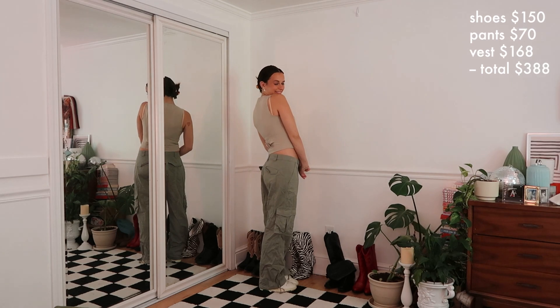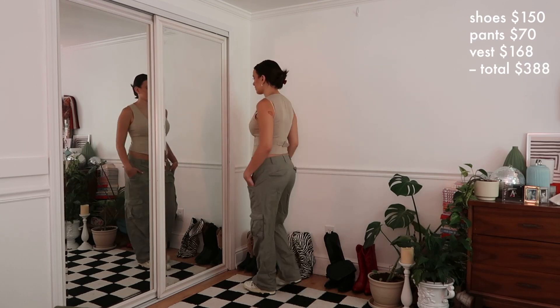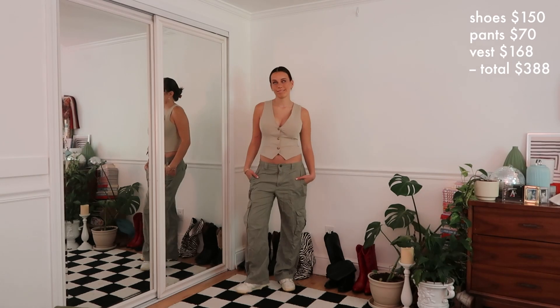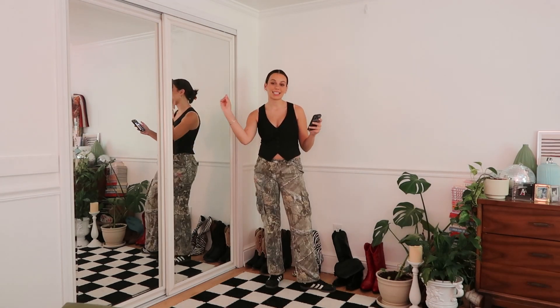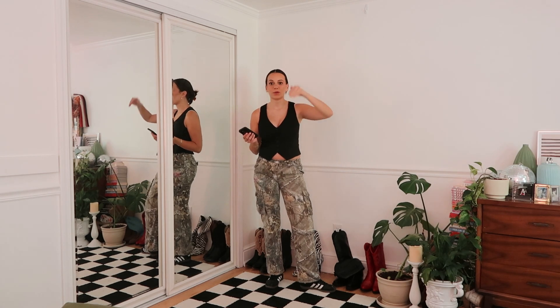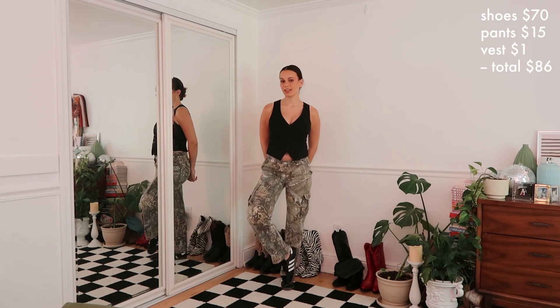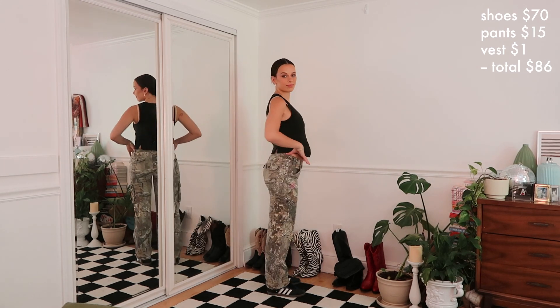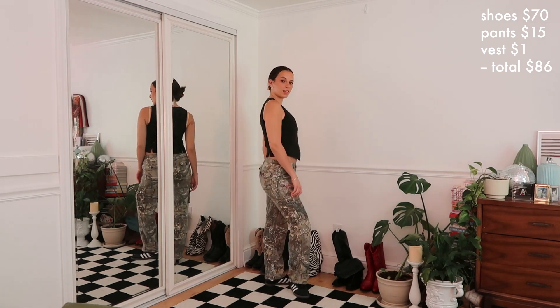If you guessed outfit number one is more expensive, you are right. Outfit number one: the shoes I got directly off the ALD website — only $150. The pants are from Abercrombie, they're $70, and the vest is from Who What Wear collection at $168, so all together the first outfit was $388. Then for outfit two: the shoes are Adidas Sambas at $70, these are real Threet cargo pants that were $15 off Poshmark or eBay, and the little vest was from the thrift store for a dollar — so this outfit was $86.